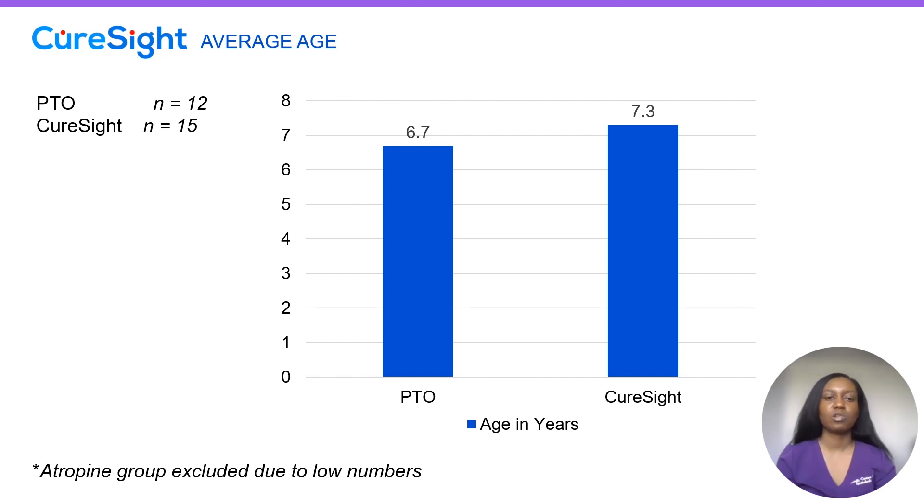We overall have low numbers of patients who are doing atropine therapy, so those patients were excluded. The way in which we chose our PTO control group was by going back in time about a year from when we were seeing the CureSight patients, and looking to see which patients we were newly starting part-time occlusion therapy with.